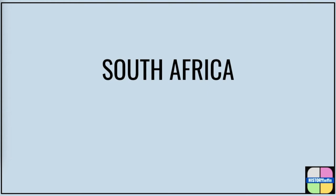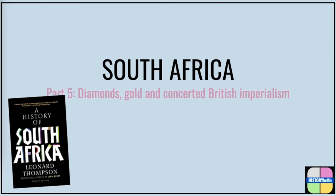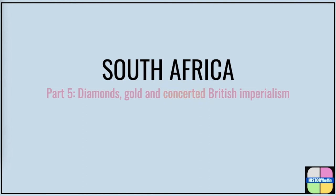Hello and welcome to part five of History Boffin's South Africa playlist, where our focus is diamonds, gold and British imperialism. I have added one word, 'concerted', to provide a clearer distinction to the reluctant British imperialism that we considered in part four of our playlist.